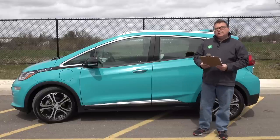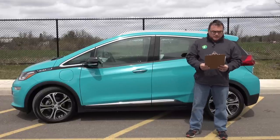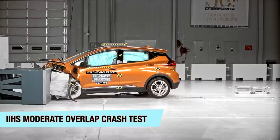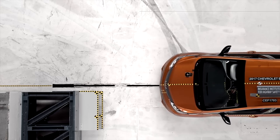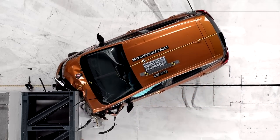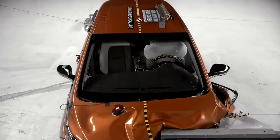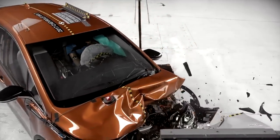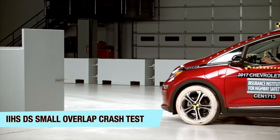EVs and most new cars now are really safe, and this is no less an example. Standard features include eight airbags, stability control with traction control, four-wheel anti-lock disc brakes, tire pressure monitoring, and LED daytime running lights. This model has a five-star NHTSA — National Highway Transportation Safety Administration — overall rating of five stars, which is really good. You can check out all the crash tests and scoring on their website.